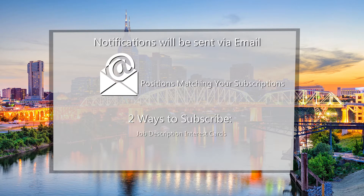Job Description interest cards notify you whenever a job with a certain title is posted. Get Job Alerts notifies you when a job in a certain category is posted on one of the job opportunity pages. You may subscribe to job interest cards using the following steps.